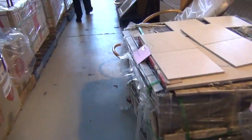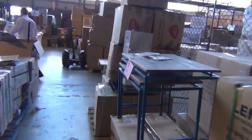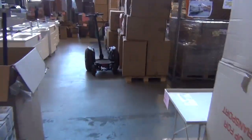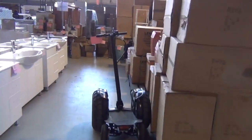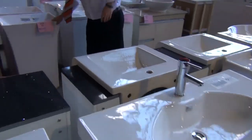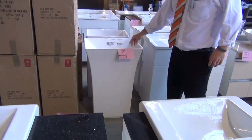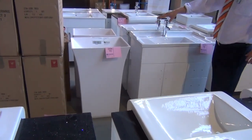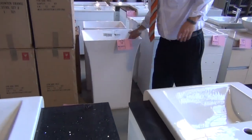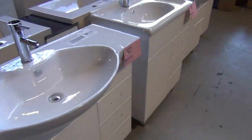Some more homewares, and let's have a look at the vanities — there are stacks in tomorrow. We've got double vanities, single vanities, and even stone freestanding vanities in engineered stone — weighs an absolute ton, really nice looking unit. In the stores around $700 to $800; we'll be getting that going for the high $200s tomorrow.